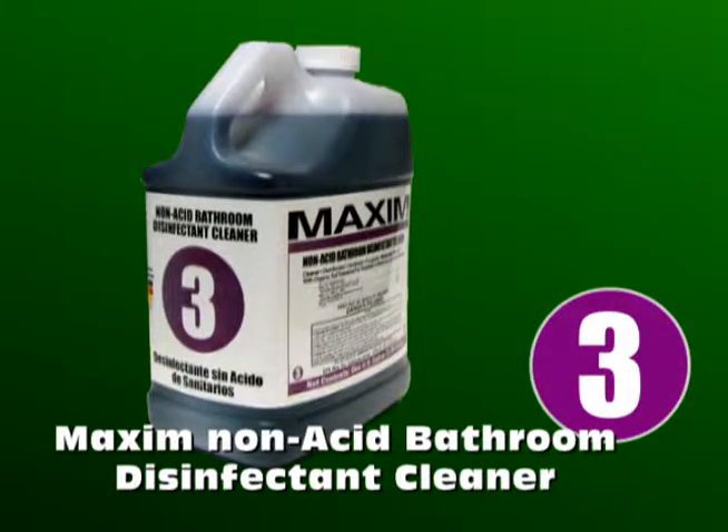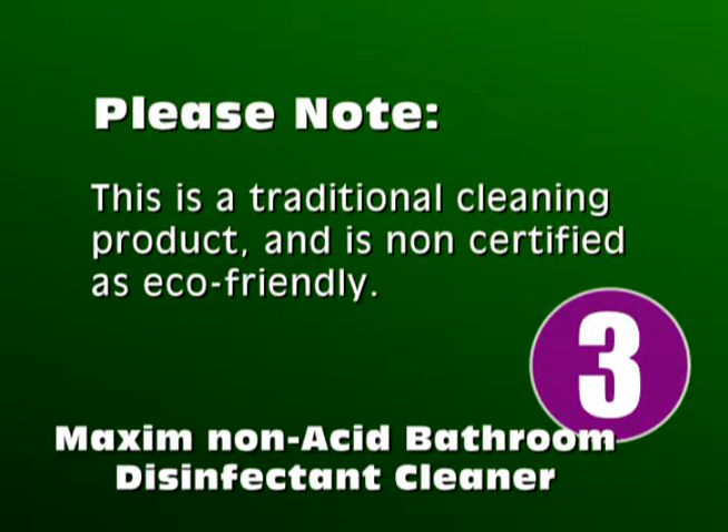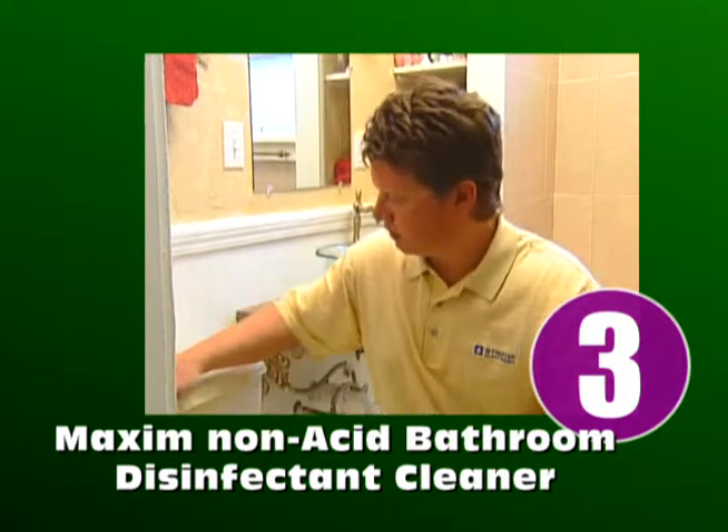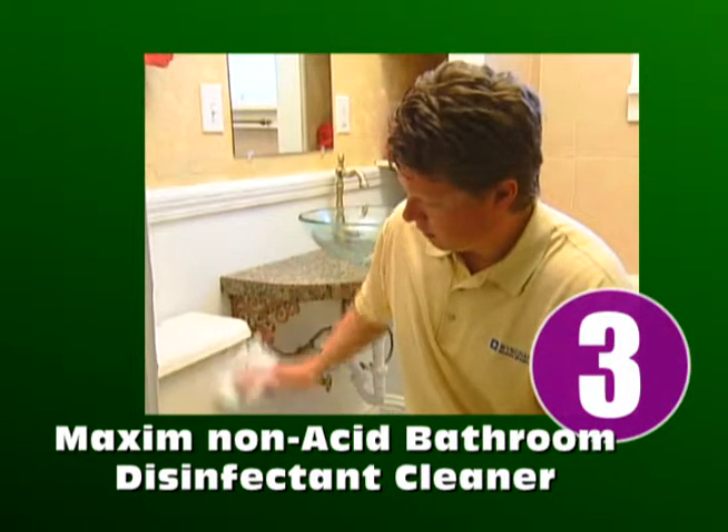Our final product is Maxim Non-Acid Bathroom Disinfectant Cleaner, purple, number 3. Please note this is not a certified green product and does contain traditional cleaning chemicals. As the name implies, it is non-acid and disinfects as it cleans. It should be used as needed to kill germs in the kitchen and bath areas. Here we're giving the toilet a final wipe down after cleaning.